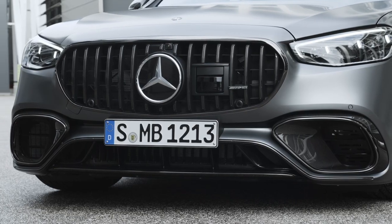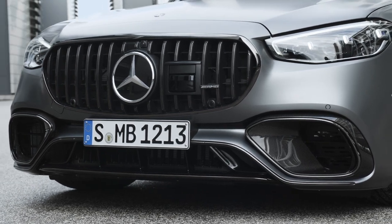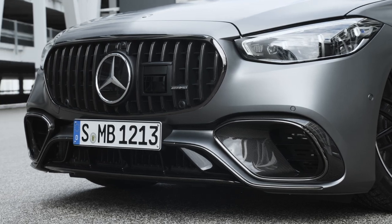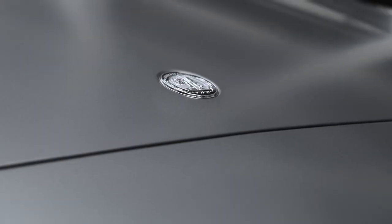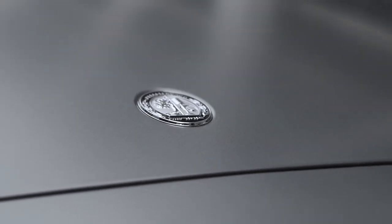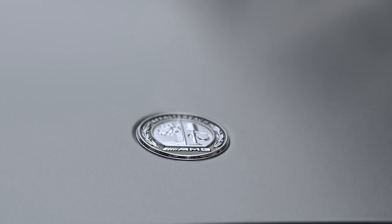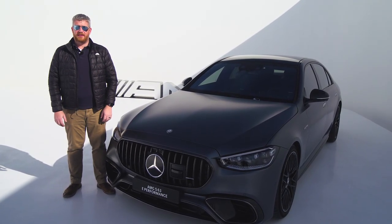For the first time ever, the S63 adopts its own unique AMG-specific grille. Take a look at this Panamericana-style grille — it looks fantastic with these vertical strikes. We're getting the Mercedes badge right in the grille, and for the detail-oriented, there is a unique AMG badge on the hood rather than the traditional three-pointed star. Combined with these flared intakes, this is a much more menacing car from the front.